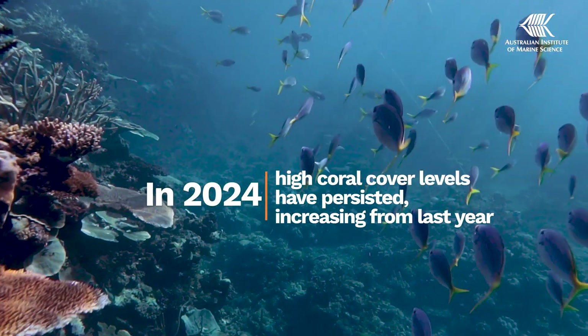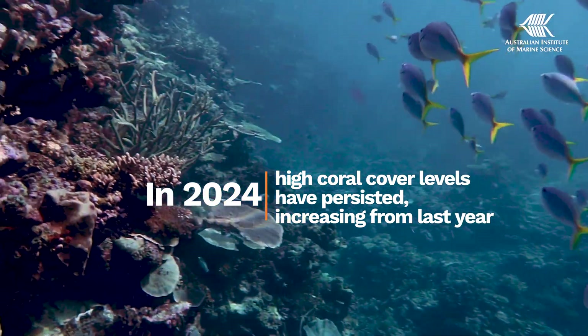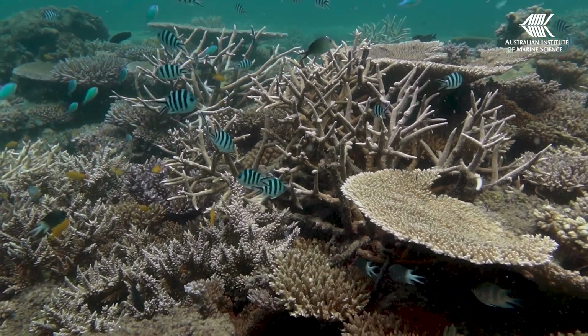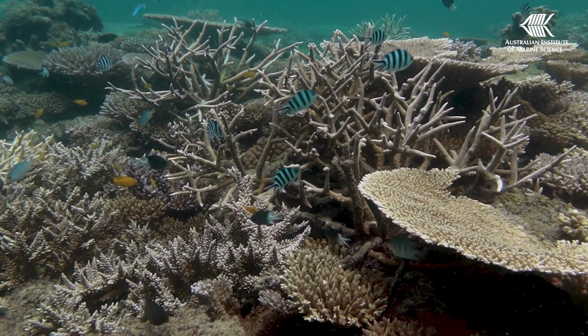Coral cover has remained high over the last few years, and our results this year show that these levels have persisted, increasing slightly from last year. This is good news — but what about that tough summer? That warrants an explanation.